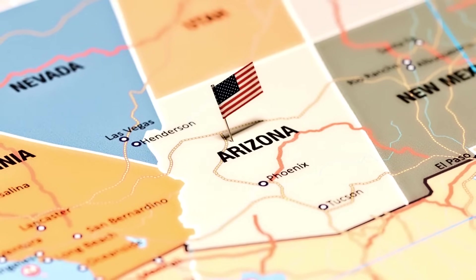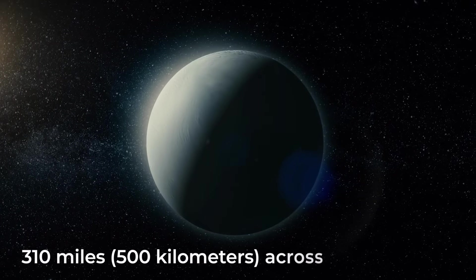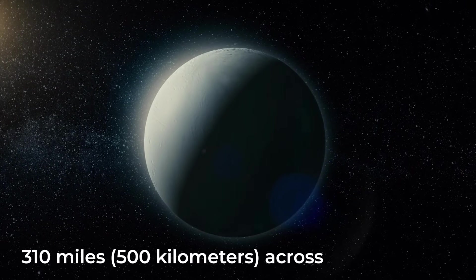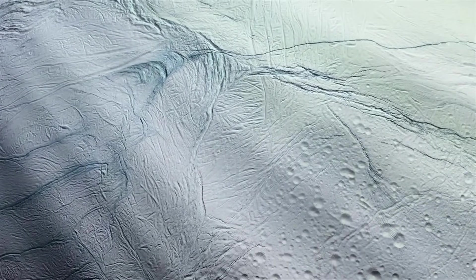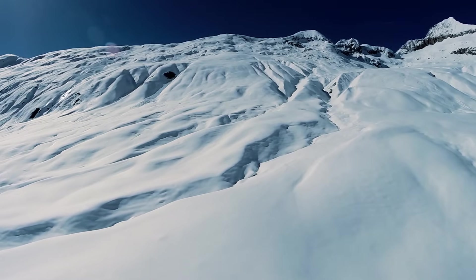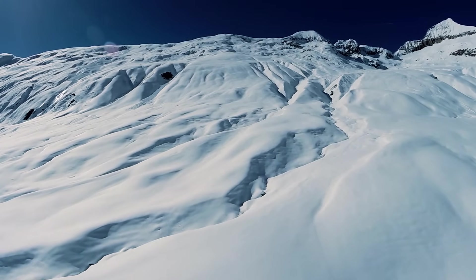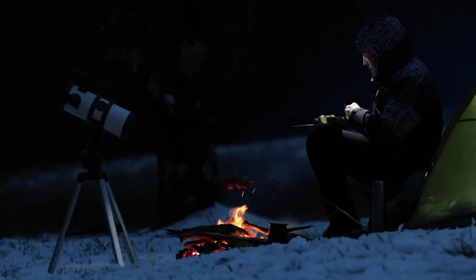Enceladus, for example, is similar in width to Arizona, measuring about 310 miles or 500 kilometers across. However, its size isn't its most remarkable feature. It actually possesses the most reflective surface in the entire solar system. Picture the widest blanket you've ever seen and then imagine Enceladus being even wider due to its icy covering. This makes it an intriguing subject for astronomers to study.